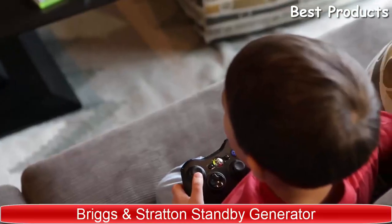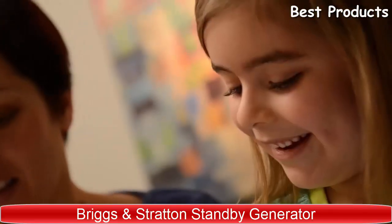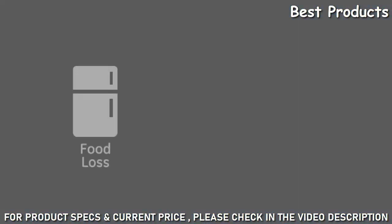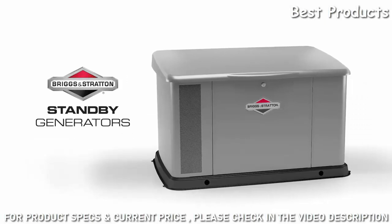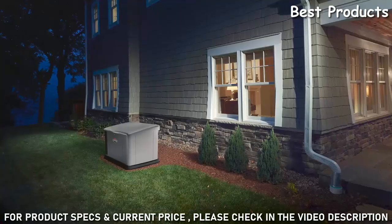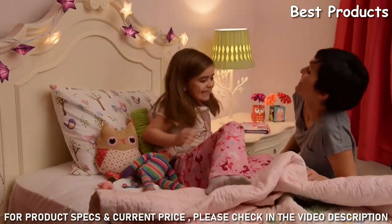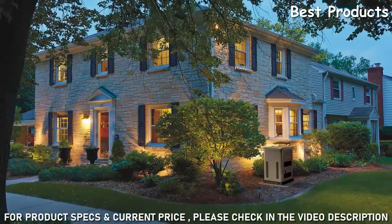Your TV, even your lights, keep your family comfortable and connected — but when the power goes out, you're left in the dark. Power outages aren't just a hassle; they can be costly too. Meet Briggs & Stratton generator systems: unlike larger, more expensive models, a Briggs & Stratton backup generator uses patented power management technology so it automatically powers more of your home for less money.